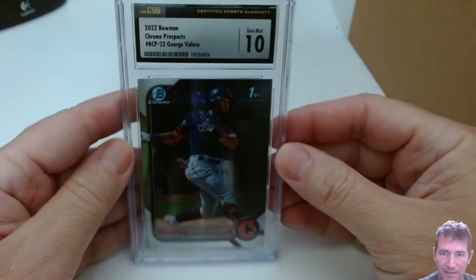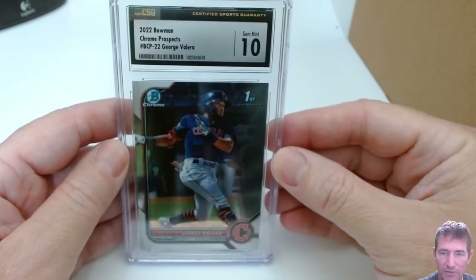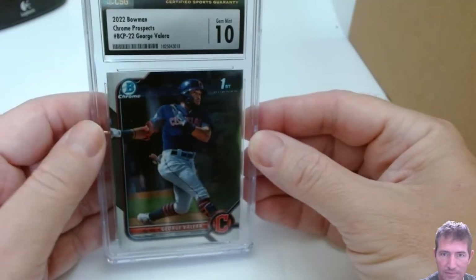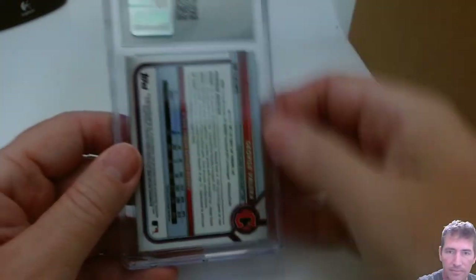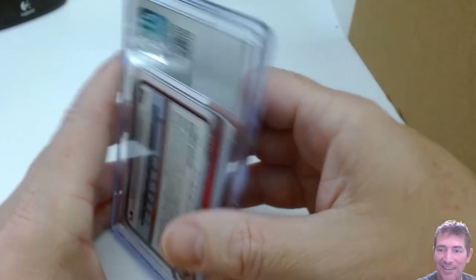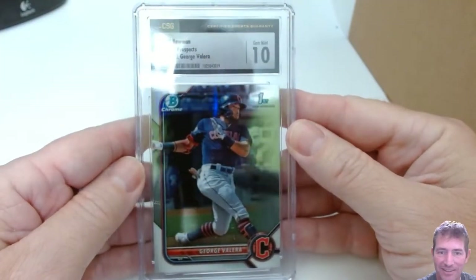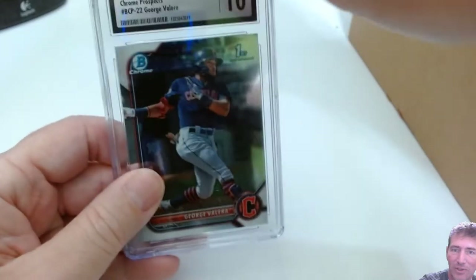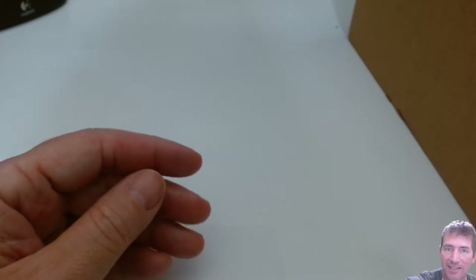Gem Mint 10 on the George Valera Chrome Bowman First! Got one more — I'd love to get a perfect. Gem Mint 10 — both of them! Hot dog, sweet. They came through. These ones you got to hit on — when you do the base Chrome Bowman First, you've got to hit the 10s.